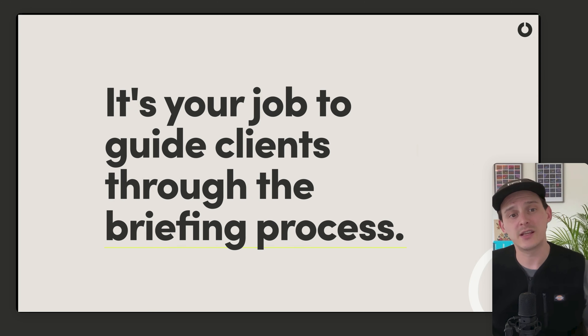It's your job to take your client through the briefing process. Sadly, you will very rarely be delivered a perfectly wrapped creative brief that ticks every single box that you need, because we're all individuals and we all work in different ways.